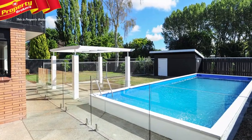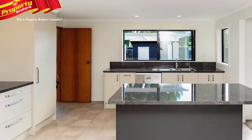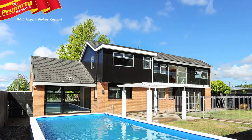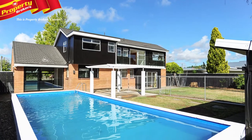This is a home that will fit all your family's requirements. So if you've been looking for a property with a little difference, this is it. Don't delay, as the market is busy, and we don't see this home on the market for long. Contact Jane today for your viewing.